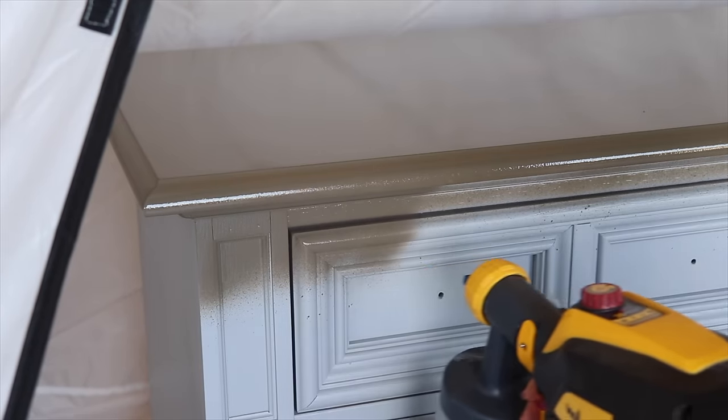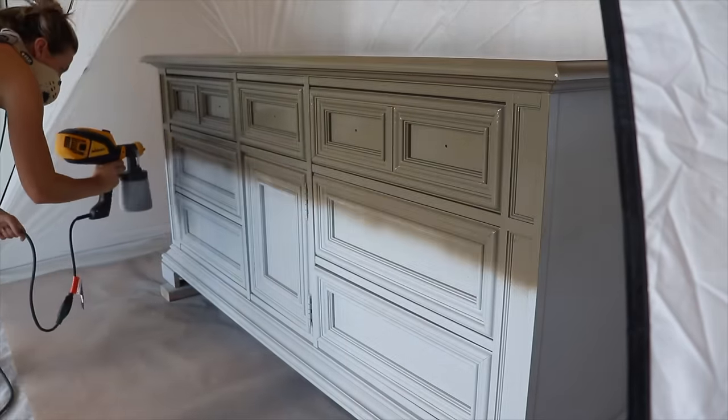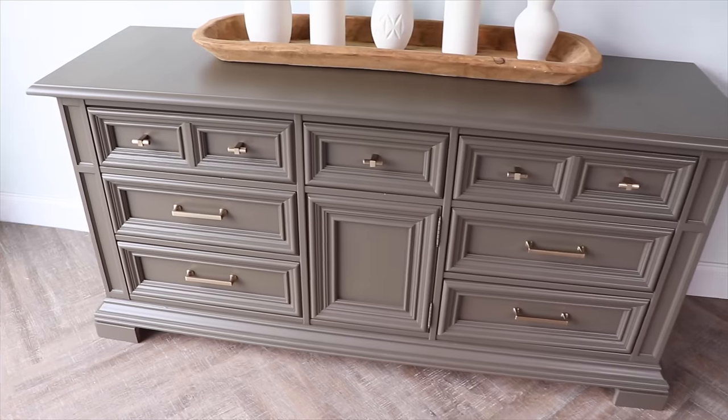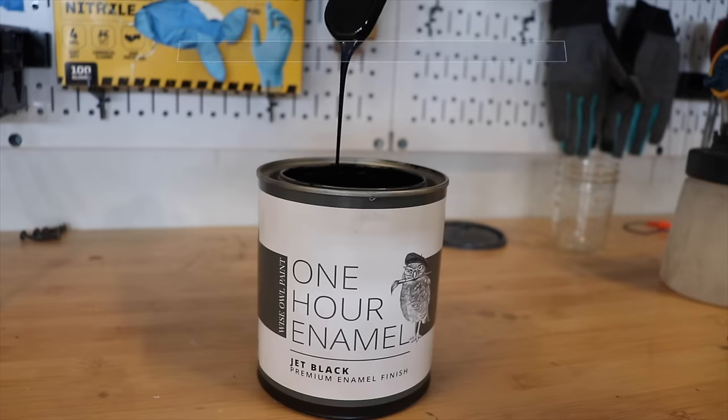Another all-in-one paint I really loved working with was Melange One. I only sprayed this one and didn't brush it, so I can't speak to how it brushes on, but the spraying was beautiful — it leveled out beautifully and cured to a really hard, durable finish.